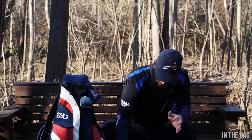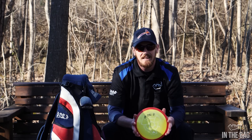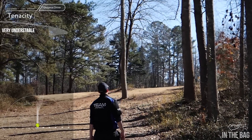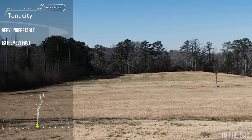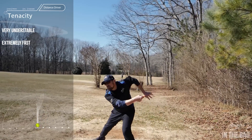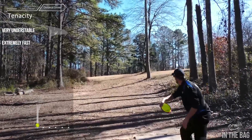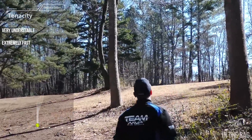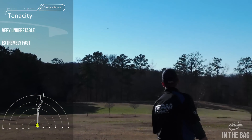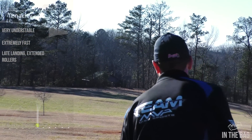These last two discs are kind of my trick discs. The Tenacity is insanely understable, but it is a big-rim driver so you have to get it up to speed to make it that understable. If you don't have high arm speed or don't get enough into it, it will have a hard dump at the end. However, thrown at high speed with enough hyzer, you can get this disc to go an incredible distance. I've also found you can throw really high anhyzer shots where the Tenacity holds the turn and you can turn it into a late-landing roller — a really nice trick to have in the bag.